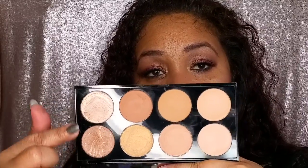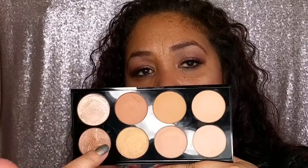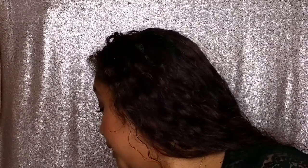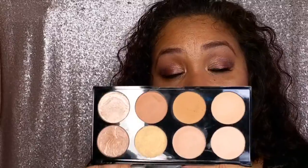Another palette I have is the Ultra Blush Palette in All About Bronze — this is probably one of my favorite things to use. It has a combination of baked, matte, and satin-type shades. You have your baked ones here, and I tend to use this row for highlight and this one for all-over bronze. If I take my brush and go into this shade here, you get a lot of pigment — I love that it has warmer tones.